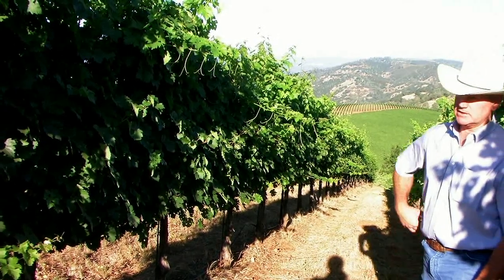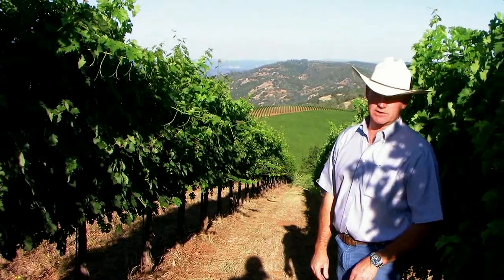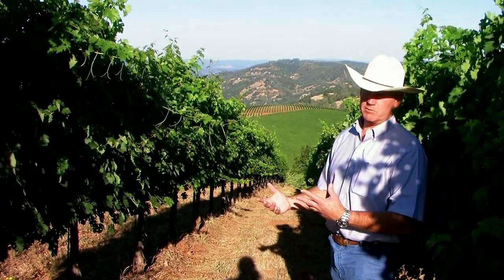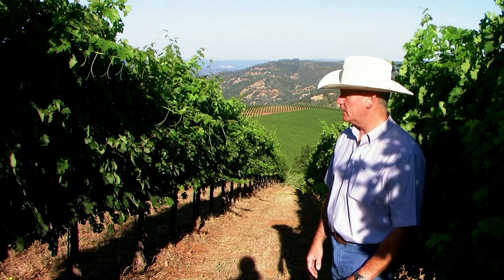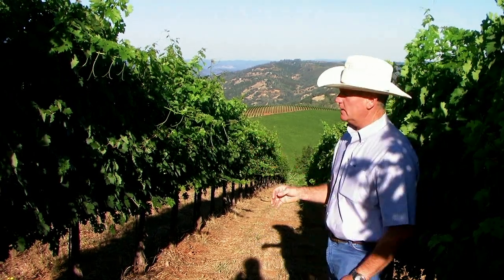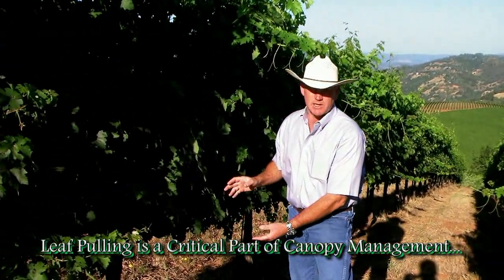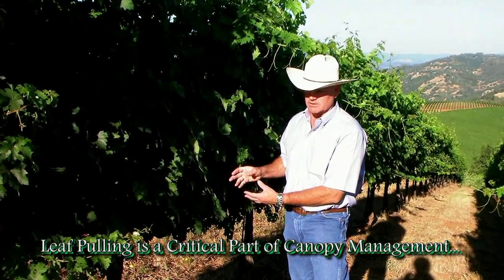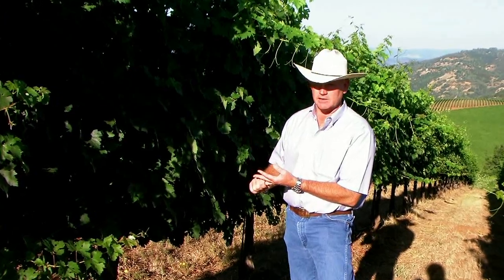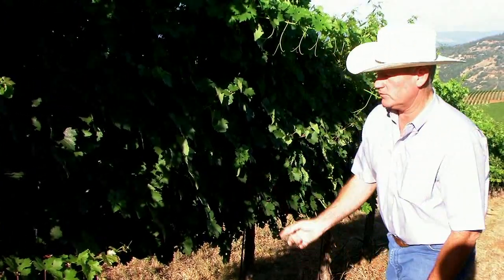Deep soils and late rains, and these east-west rows don't burn up as much water as north-south rows, so they're a little more vigorous. You can see the canopy is very dense this year. If you start opening up the canopy in the fruit zone you'll see some yellow leaves — those are signs of potential shading, and we don't want that.